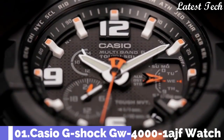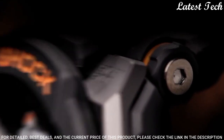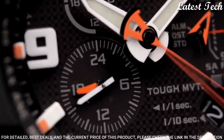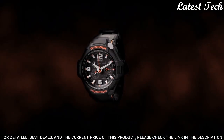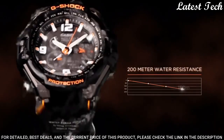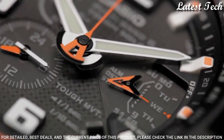Number 1: Casio G-Shock GW-4000-1AJF. It is equipped with Japanese solar quartz movement. Polymer stainless steel case of round shape. Case dimensions are 50.4 mm in diameter and 15.6 mm in thickness. Display type: analog. This timepiece has mineral glass. Polymer band. Band color: black. 200 meter water resistance.